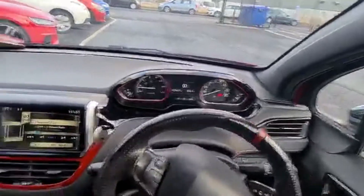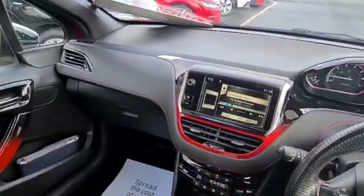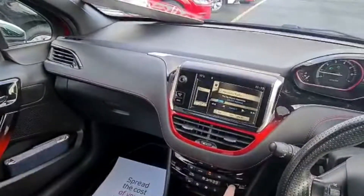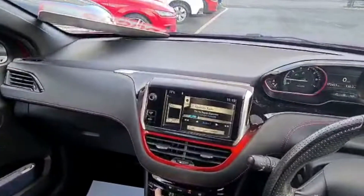You've got automatic wipers, automatic headlights, and cruise control. There's also dual zone climate control and air conditioning, which I'll stick on at the moment.